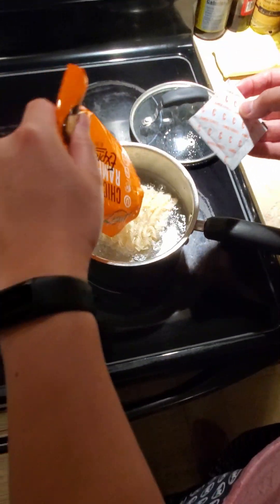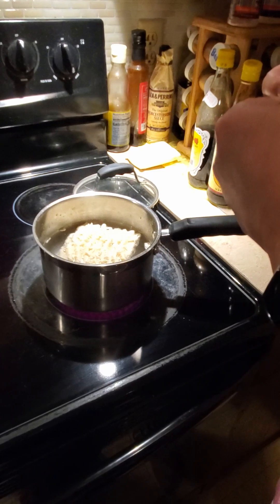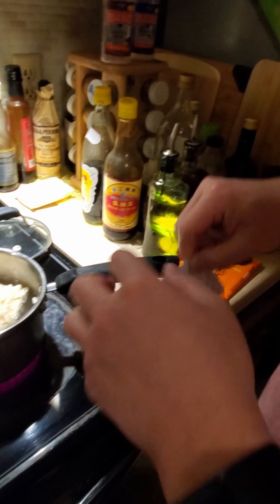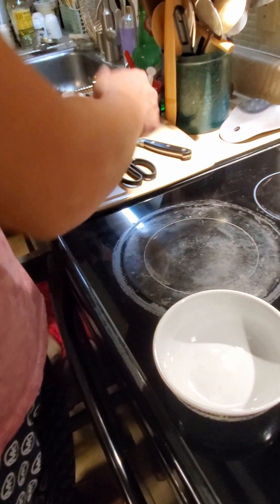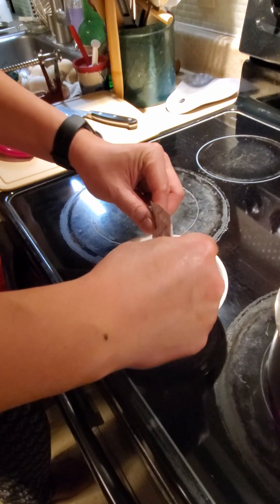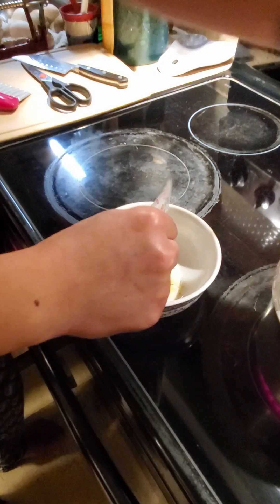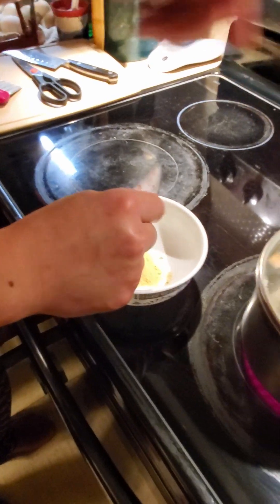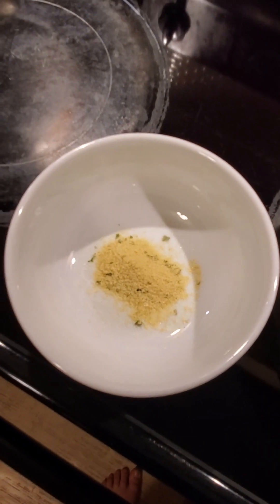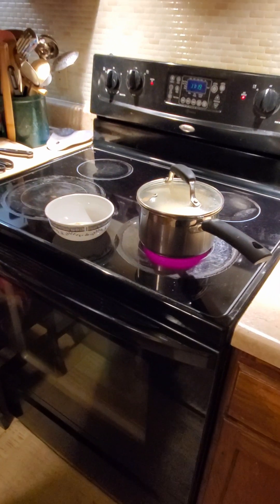I'll put the noodle in and the sauce packet I'm going to put in separately once the noodle is cooked. I put the sauce packet in the bowl, then we're going to put the noodle in and leave it for three minutes. While we wait for that, let's put the hot water into the cup one.